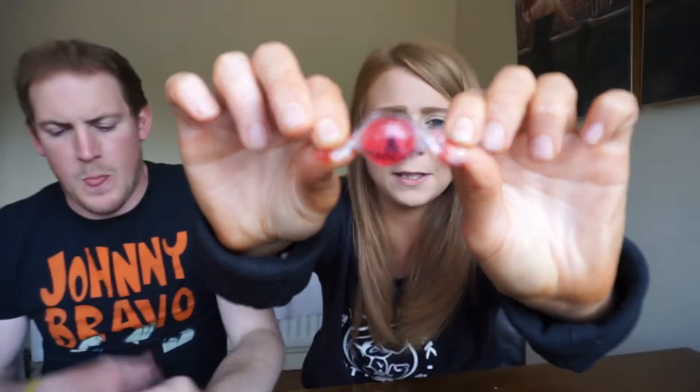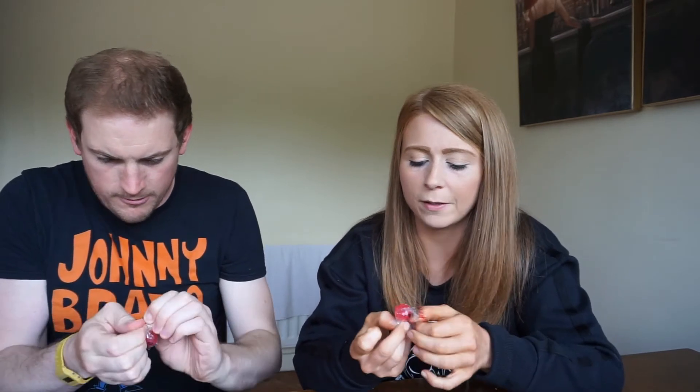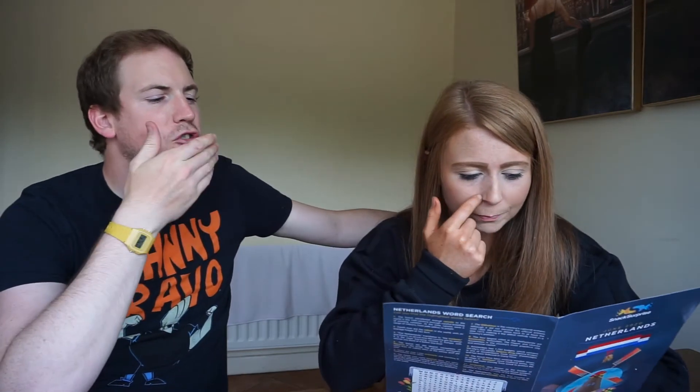Next up is Napoleon Sweets. These are Napoleon Framboise — hard raspberry-flavoured candy with extra sweet raspberry powder in the centre. They smell nice. They're fine, I just wouldn't pick that type of sweet. The cinnamon ones are way better. Five out of ten for me too.